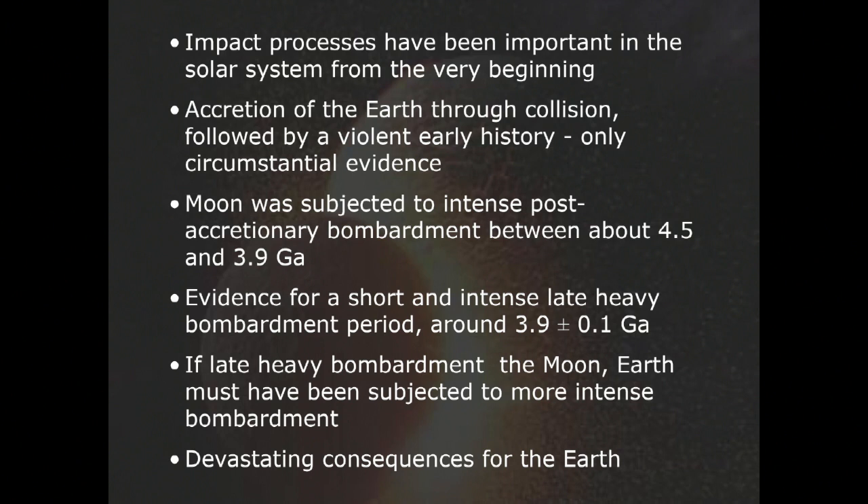Impact processes have been important in the solar system from the very beginning — collision, the moon-forming impact, etc. There has been some talk about the possibility of a so-called late heavy bombardment centered around 3.9 billion years ago on the Moon, and by inference also on Earth.